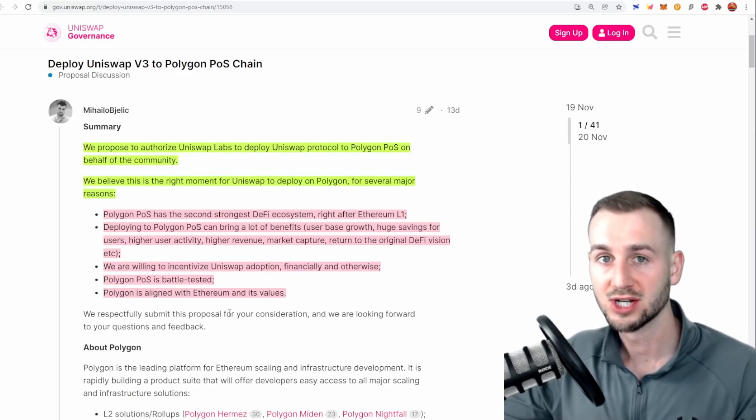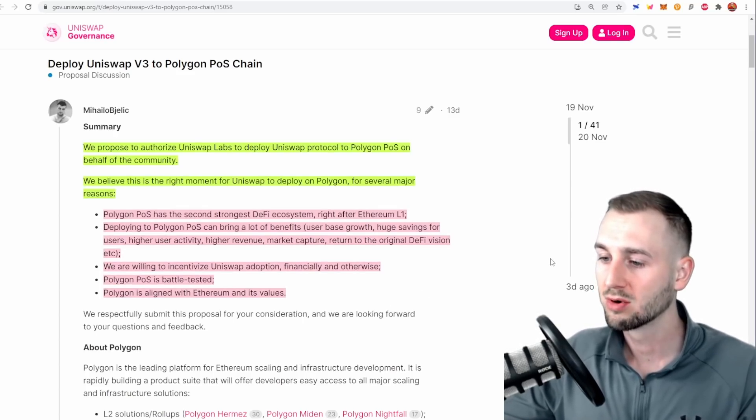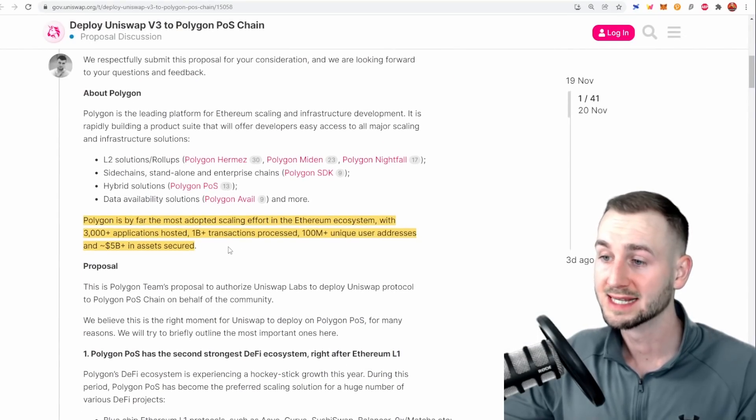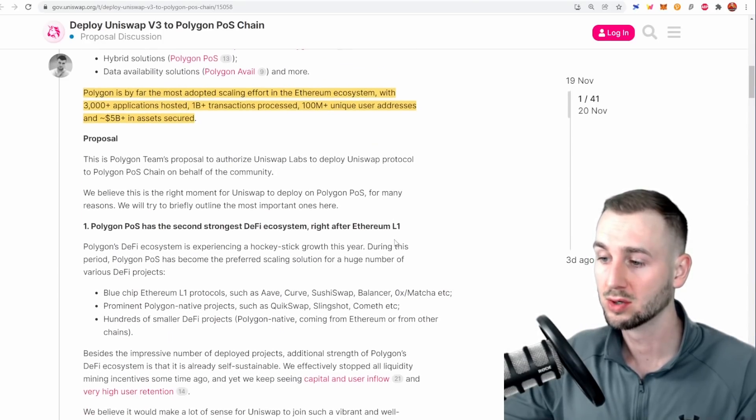We've seen argy-bargy between the likes of AVAX, ETH, Solana and others, but Polygon says it wants to work for ETH as a scaling solution — a very positive narrative. Scrolling down, they state that Polygon is the most adopted scaling effort so far: 3,000 applications, over a billion transactions processed, over 100 million unique addresses, and 5 billion in assets secured.